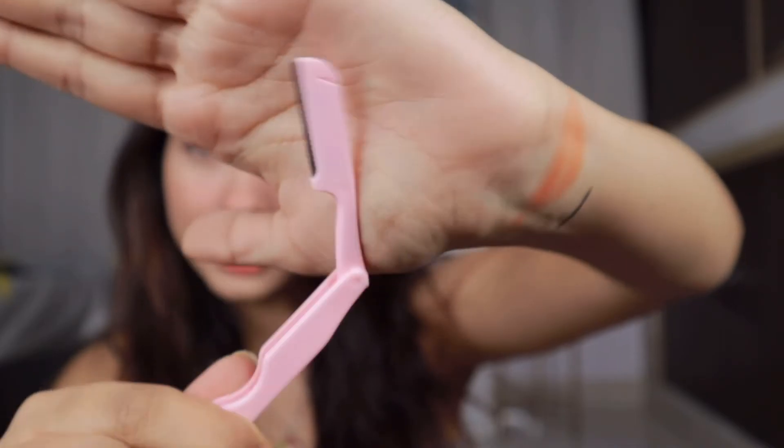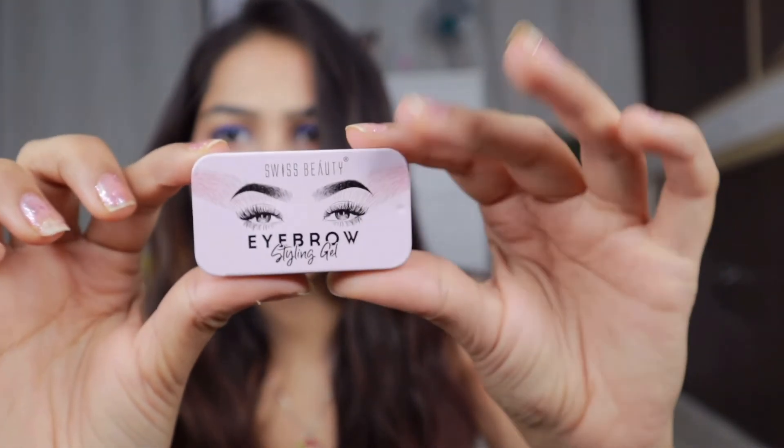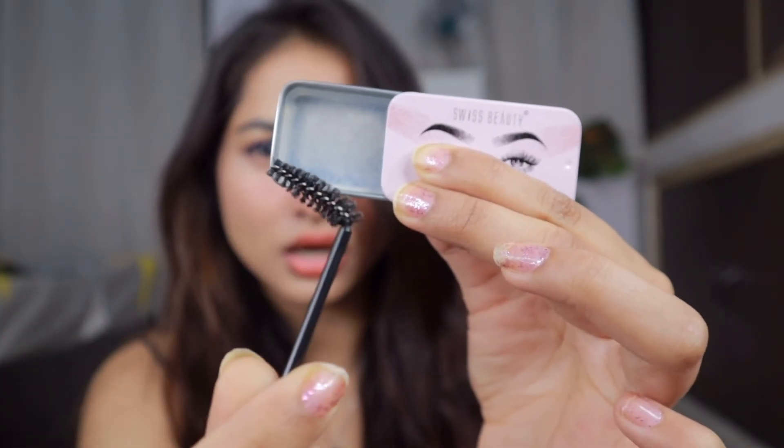This is my last product, guys — it's from Swiss Beauty. The packaging is quite cute and it comes in a very affordable range, so you can definitely go for this if you want to try. It's an Eyebrow Styling Gel. So in this you get three things — first, this spoolie. Then there is an eyebrow razor. Let me show you one by one — this is how the razor looks, and this is the spoolie. The main product is this eyebrow gel, and this is how the gel consistency looks. Honestly, the spoolie is not good quality — I don't like this spoolie. But the overall kit is fine.